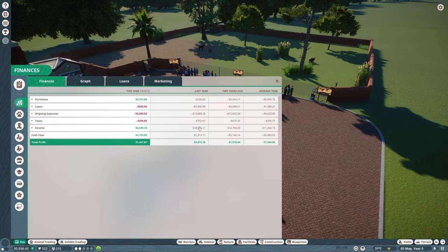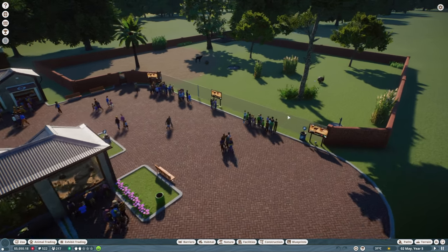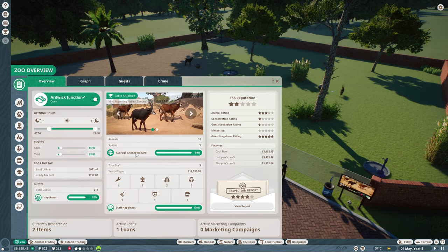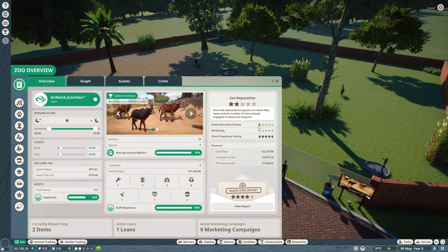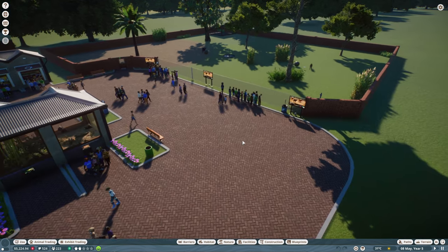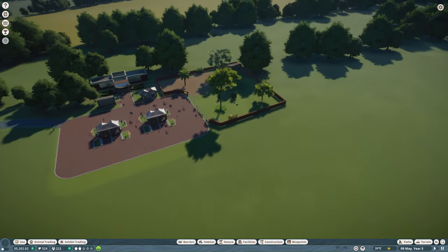Things are actually pretty good. Money's still going up, so that's awesome. The antelopes are happy. If we have a look on the zoo overview — marketing is zero of course, education rating is not very high, conservation rating again not very high. I'm guessing that's probably due to the fact that the zoo's not very big.